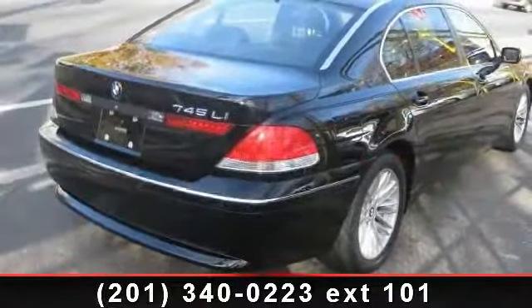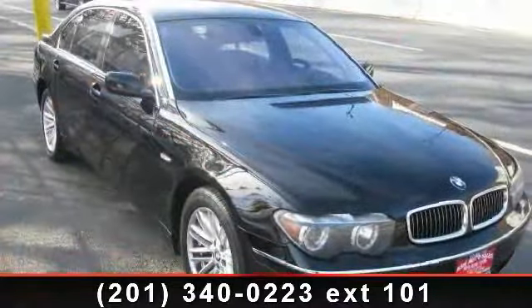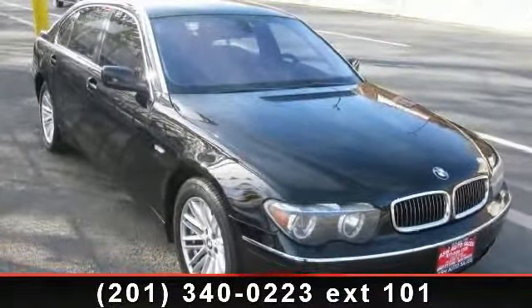Enjoy these notable features: driver vanity mirror, AM FM stereo, leather seats, ABS, rain sensing wipers, driver adjustable lumbar, and multi-zone AC.